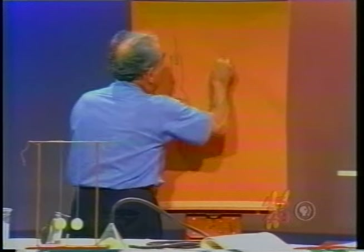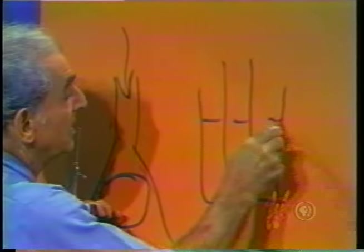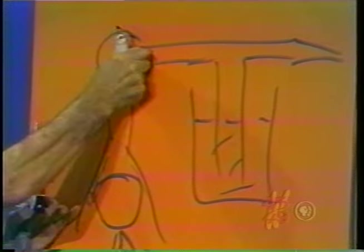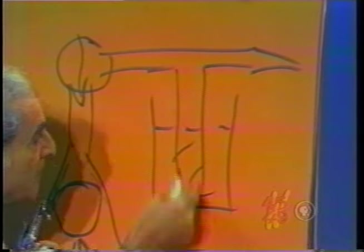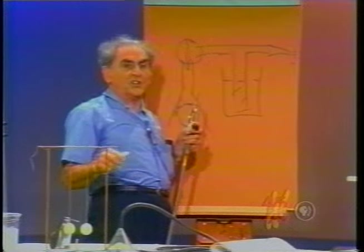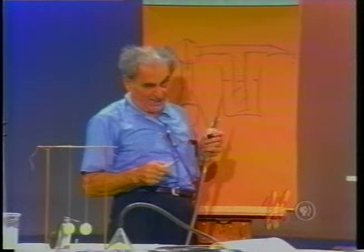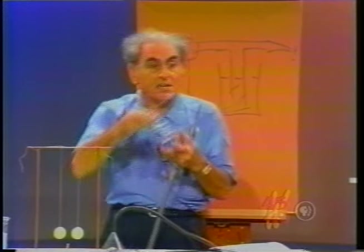This principle of Bernoulli is why an atomizer works. An atomizer is a tube residing in a vessel of liquid, with a tube across here and a bulb. You squeeze the bulb, air rushes across, there is a reduction in pressure, the atmosphere pushes the liquid up, and the liquid is caught in the air stream and comes out. I've often thought the reason it's called an atomizer is because little atoms of the liquid come out there.